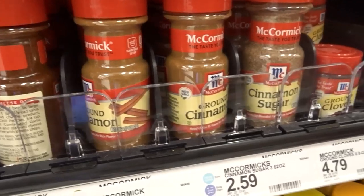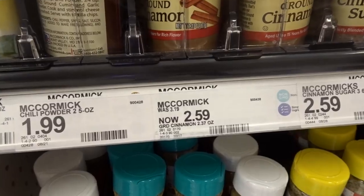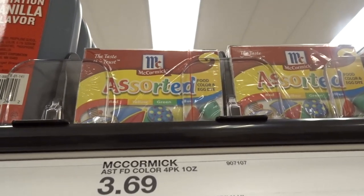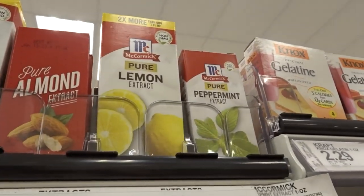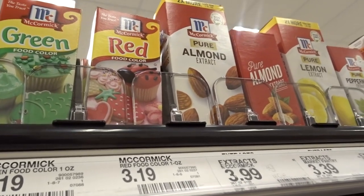Use that $1.50 off coupon and it drops the McCormick cinnamon down to just $1.09 — that's a great deal and beats the Market Pantry price of $2.29. You can also use this coupon on McCormick extracts like pure vanilla, almond, lemon, and peppermint extract, as well as the food coloring at $3.69. There are so many different McCormick products you can use that $1.50 off one coupon on.